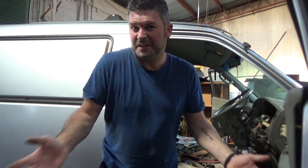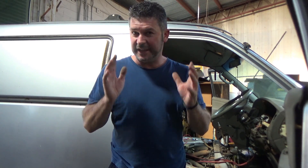Hey guys, today we're going to do runaway diesel myth busting. I don't know whether we're going to myth bust or not — that's the point of this.